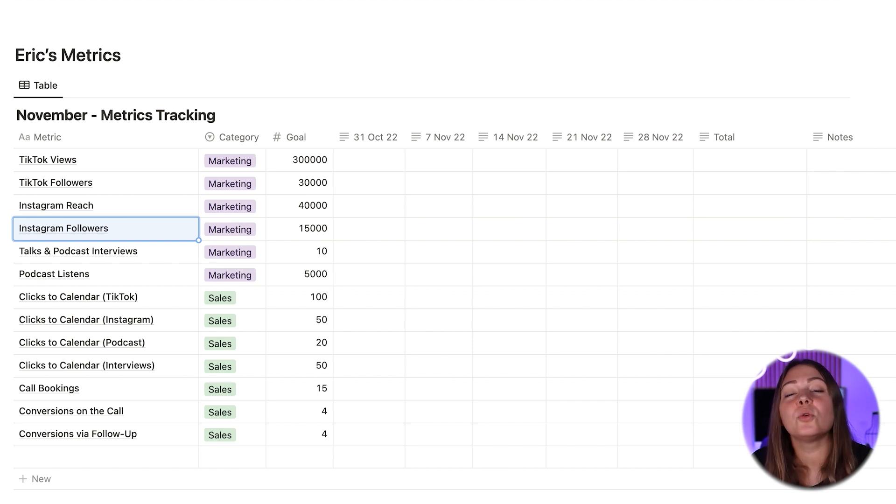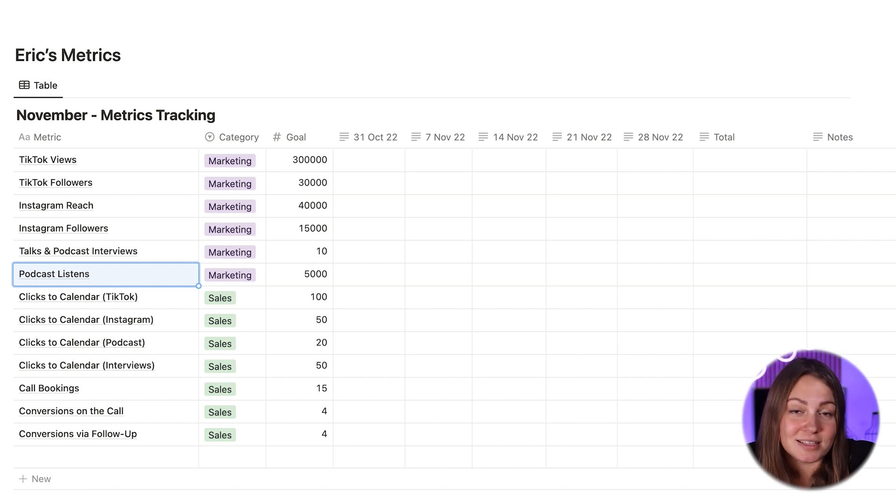His favorite way to grow his exposure is through interviews. So he loves doing guest workshops and podcast interviews. He wants to track how many of those he has every single month. And finally, he also has his own podcast, meaning he'll also want to track his podcast listens.